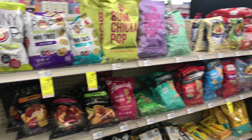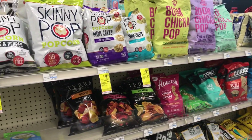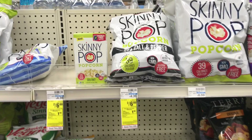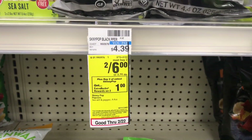Hey savers, welcome back to another CVS couponing haul video for the deals starting Sunday February 16th through Saturday February 22nd. The first deal I'm going to cover is on Skinny Pop popcorn — they are on sale for two for six dollars.